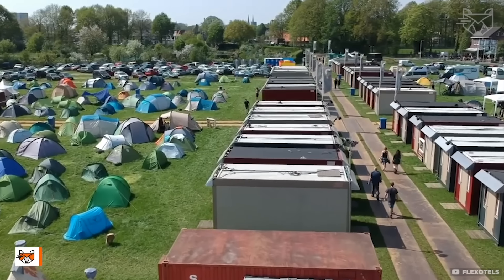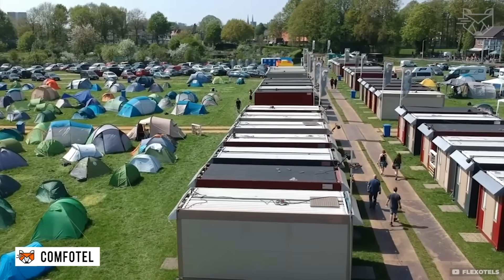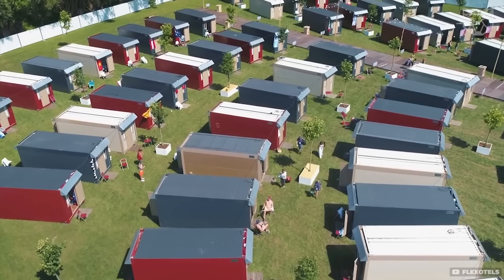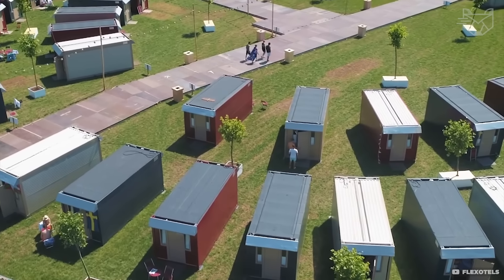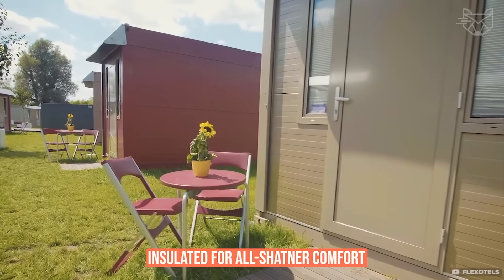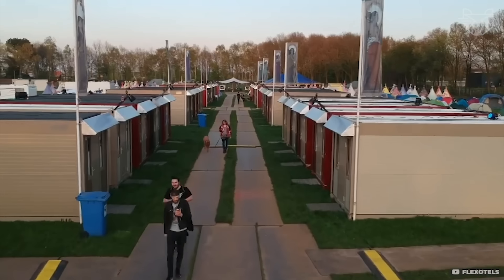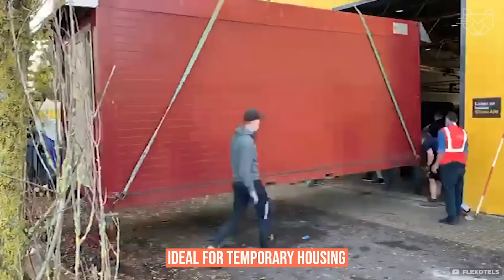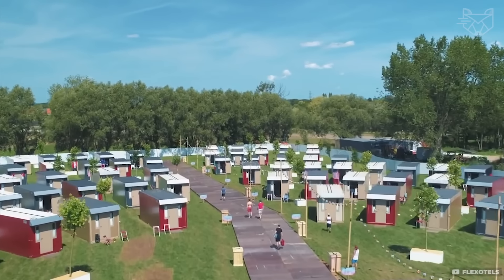Flex Hotels is a unique solution for fast housing. Assembly takes only 60 seconds — the container unfolds into a complete living space. The main material is strong, weather-resistant steel, and the walls are insulated for all-weather comfort. The house includes windows, doors, and even electrical connections. Ideal for temporary housing, it is easily transportable and reusable.